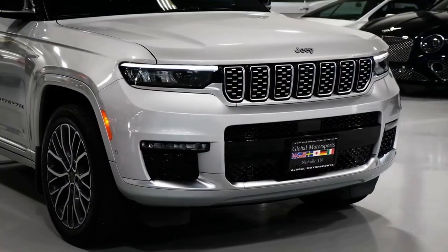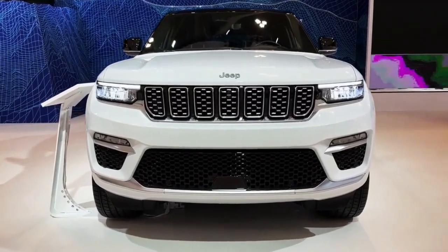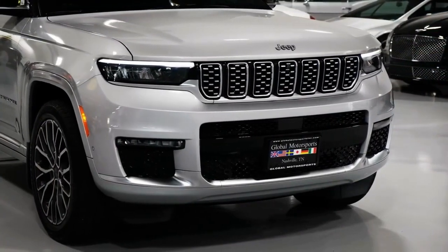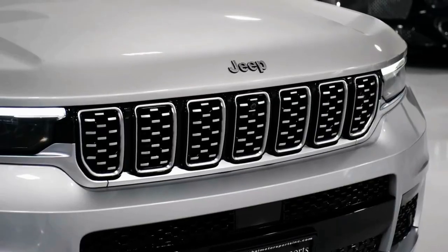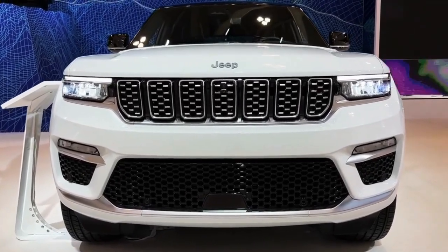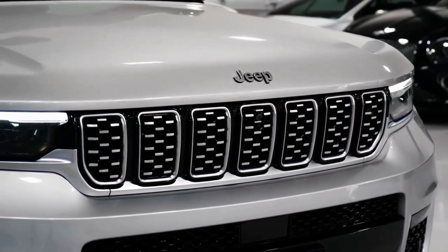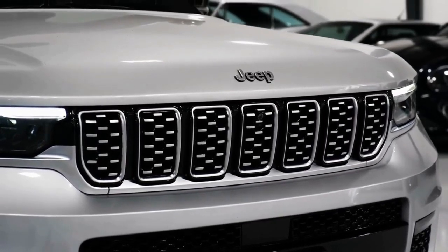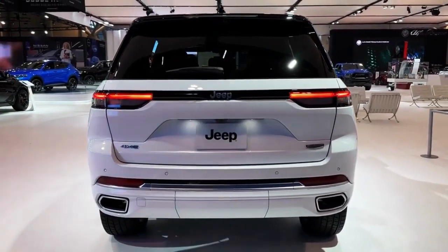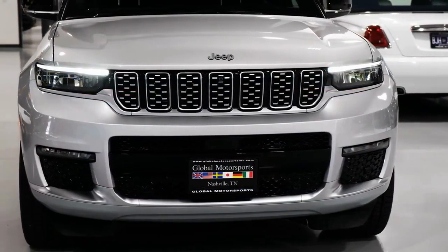Today we're going to show you the 2023 Jeep Grand Cherokee walkaround and review and explain the details of the car. We hope you guys enjoy it — please don't forget to subscribe for more videos. The 2023 Jeep Grand Cherokee Summit Reserve starts at $42,830 and is a multifaceted SUV situated at the intersection of machismo and elegance.